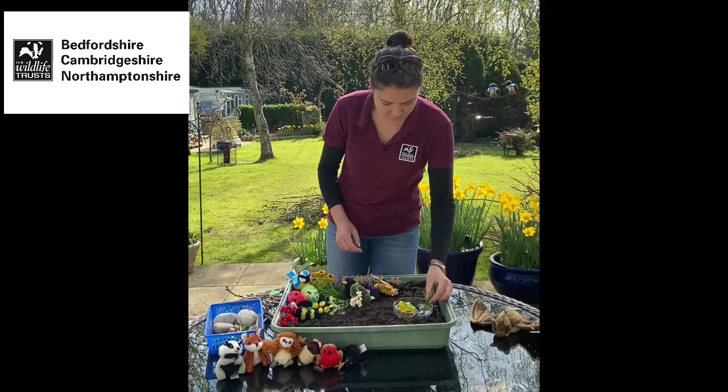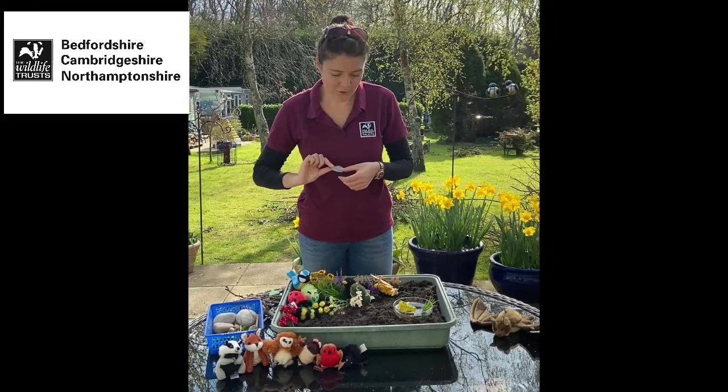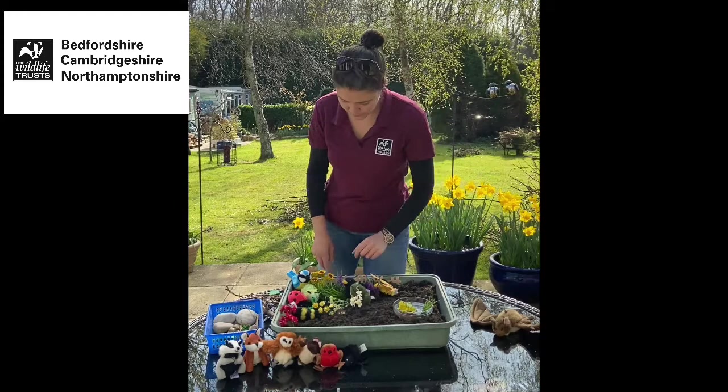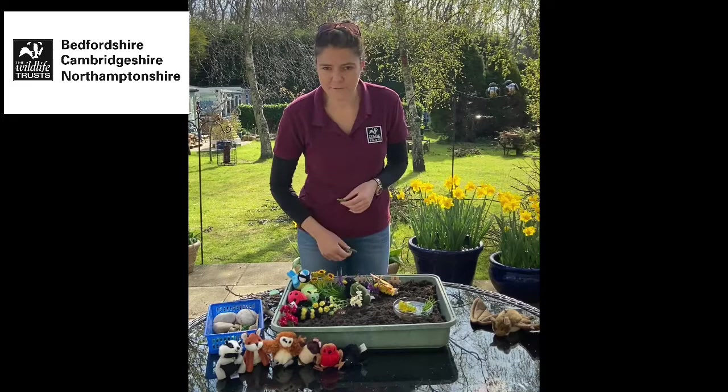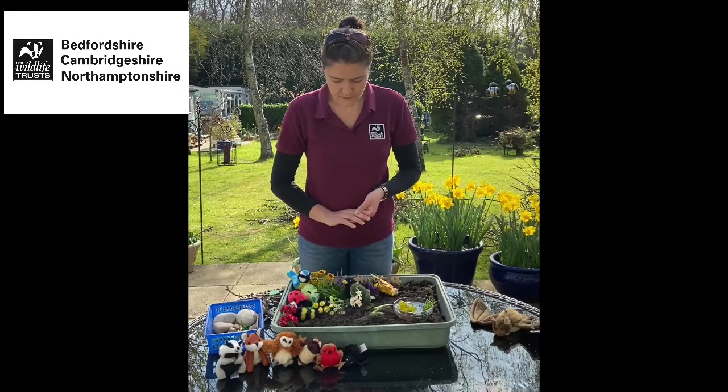Let's put a couple of plants in our pond. Our frog seems to have made himself at home and if he's really happy he might find a mate — you might get some frogspawn in your pond, which would be fantastic. You might also start to attract newts. They're amphibians just like the frog and need water to lay their eggs in, but the rest of the time they like somewhere damp to hide. Let's pop them down by our pond as well.